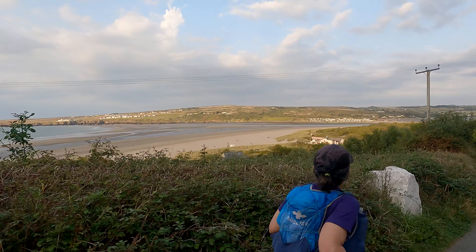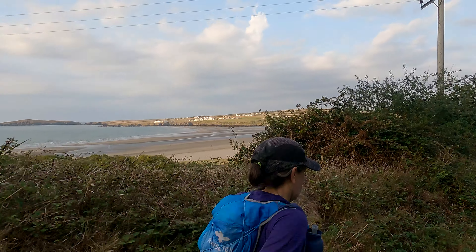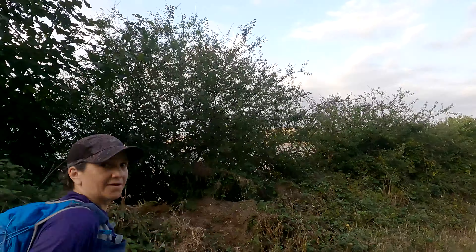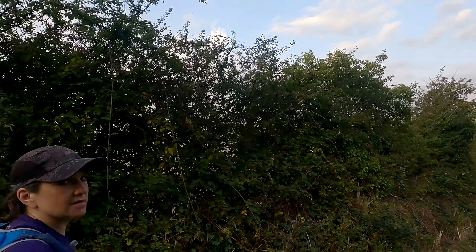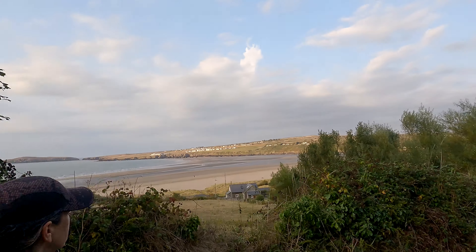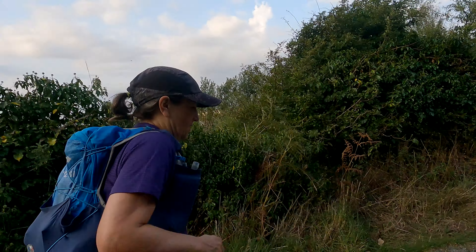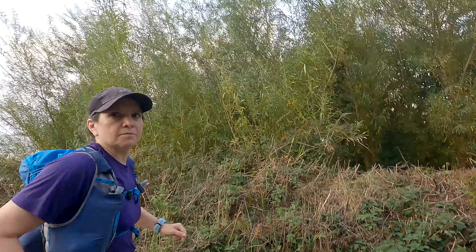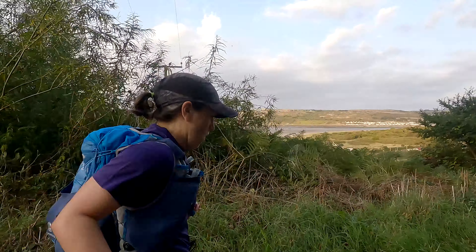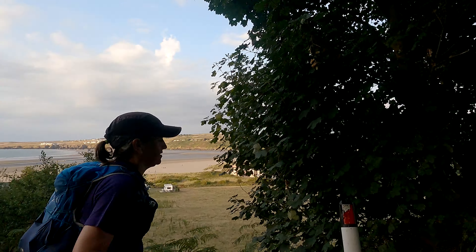So we're coming down to Poppit Sands, the last beach of this trip. From here it's a pretty flat 2.6 kilometres to the finish at St Dogmaels. Here's the bay, here's the estuary, and on the far side is Cardiganshire. Very close to the end. How are you feeling Jean? That last two kilometres of descent on tarmac has just about finished us. Hopefully we've got 2.6 kilometres of flat left in us. Getting close now.